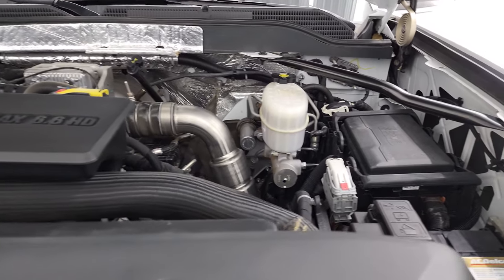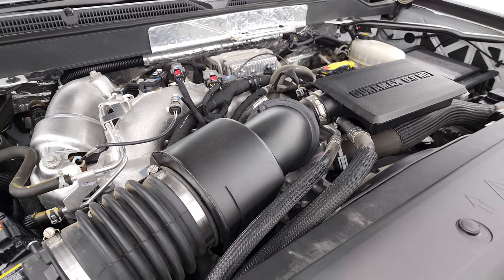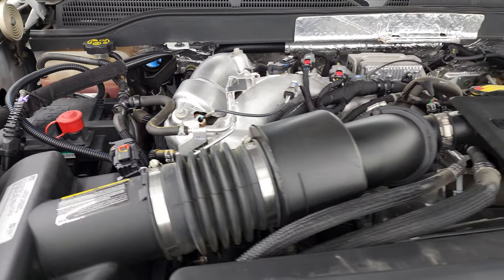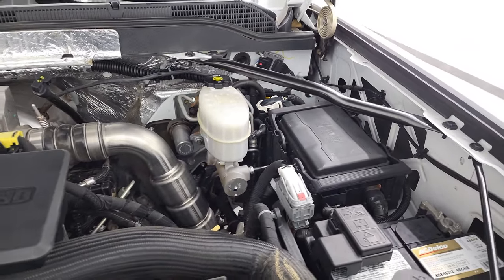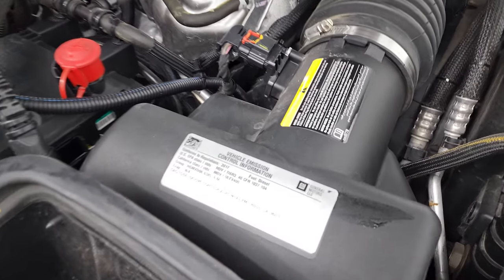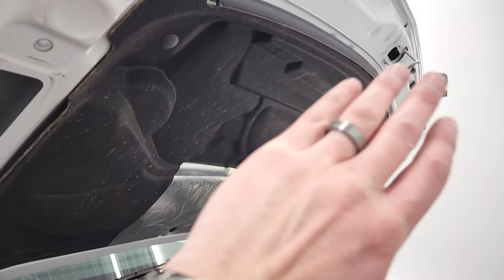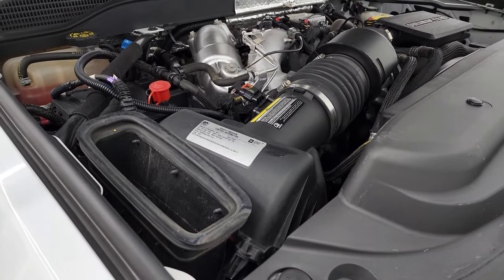Under the hood, we have the 6.6 liter Duramax diesel engine. The engine bay is very clean and it runs very smooth. Once again, this truck has been fully safetied and inspected by our service shop per the state of Wisconsin inspection process. It has a fresh oil and filter change, all the fluids have been checked and topped off, and this truck is 100% ready to go. There is your emissions sticker. That cowl induction comes through the front, goes down to the side of the hood, into the air box right here.